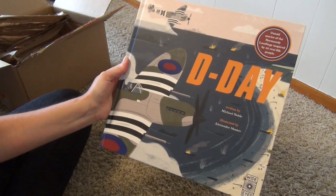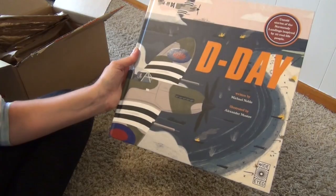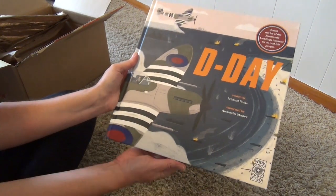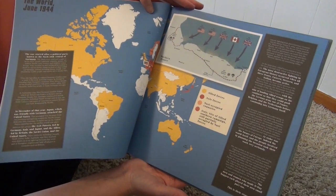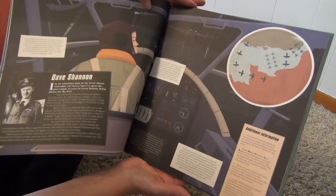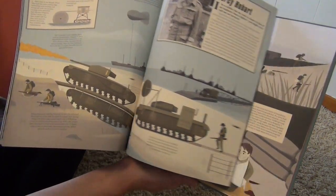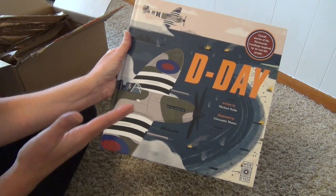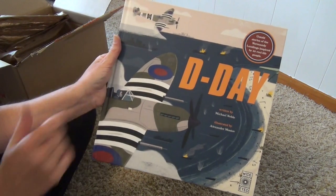Okay, I forgot I got this one — Untold Stories of the Normandy Landing, inspired by 20 real life people. All of these Wide Eyed books are really large. This is something I thought would be an interesting resource for studying history this year. It might be a little much for second grade, but we can explore it, gather the information we want, and then use it again when she's a little older. For now we can just kind of wet our feet a little bit into this topic.